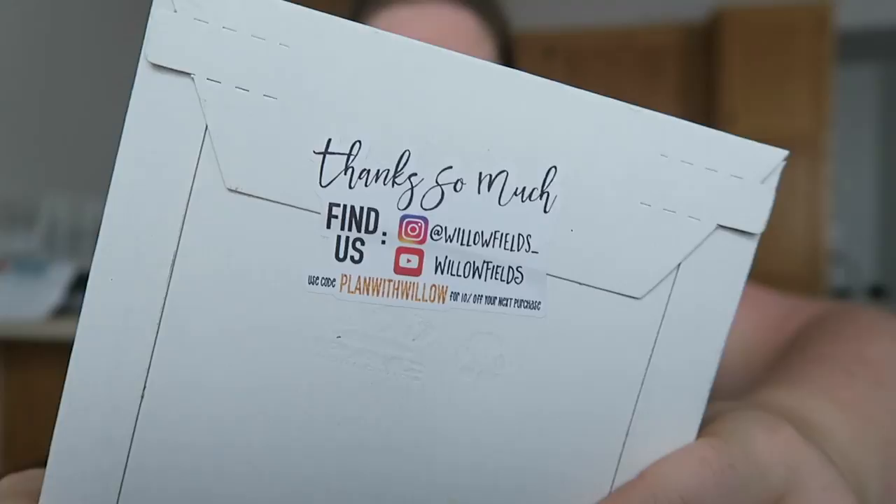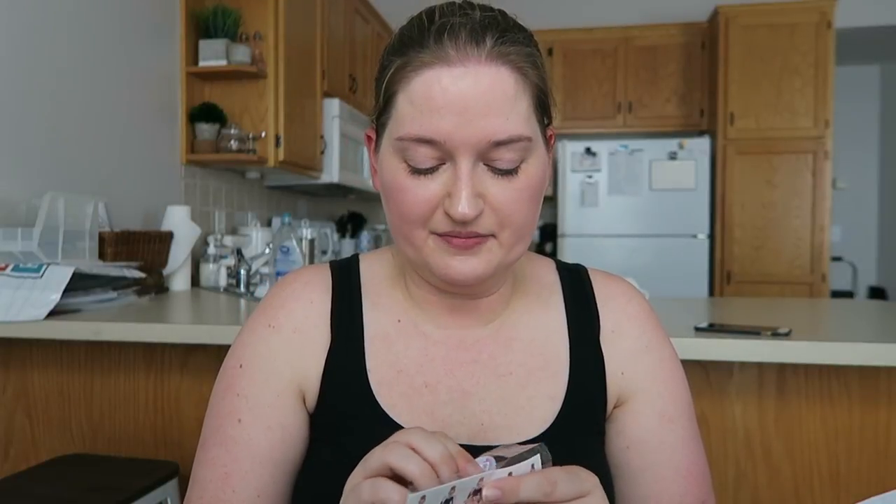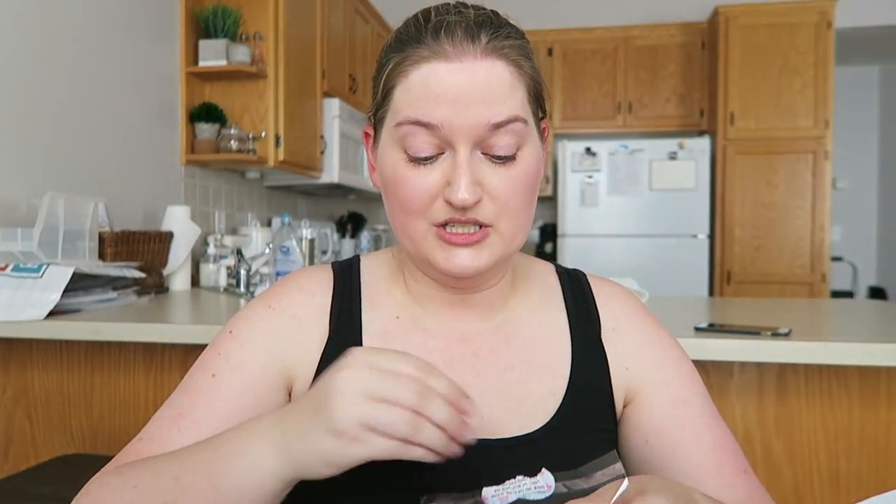Hold on. I got some happy mail that's planner related. I got this from Willow Fields — I'll put the link down below for you guys. I actually bought stuff from Willow Fields like when I first got into planning, a long time ago. I saw some of these on her Instagram stories and followed her for a while, just haven't purchased anything in a really long time, but I thought some of these were really cute and kind of pertained to what I was doing pretty soon.